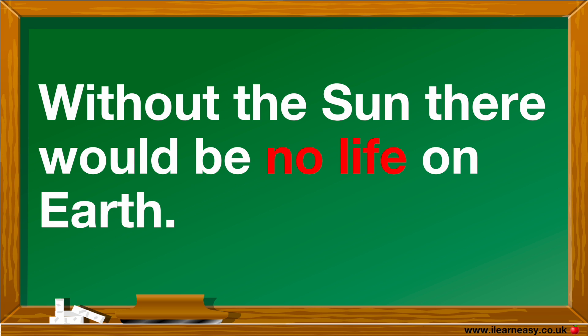Without the Sun, there would be no life on Earth. This is because both plants and animals need sunlight. Plants need sunlight to create food, and it would be too cold for animals to survive without the Sun.